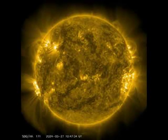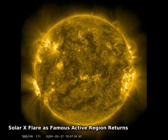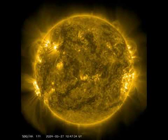It's back. The famous active region on the Sun that created auroras visible around the Earth earlier this month has survived its rotation around the far side of the Sun and returned yesterday.